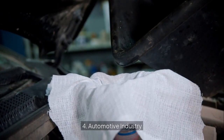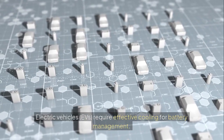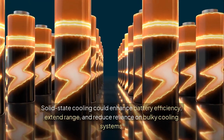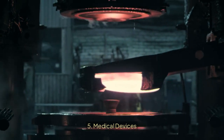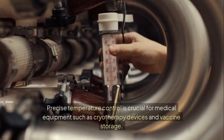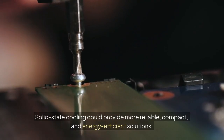Fourth, the automotive industry. Electric vehicles (EVs) require effective cooling for battery management. Solid-state cooling could enhance battery efficiency, extend range, and reduce reliance on bulky cooling systems. Fifth, medical devices. Precise temperature control is crucial for medical equipment such as cryotherapy devices and vaccine storage. Solid-state cooling could provide more reliable, compact, and energy-efficient solutions.